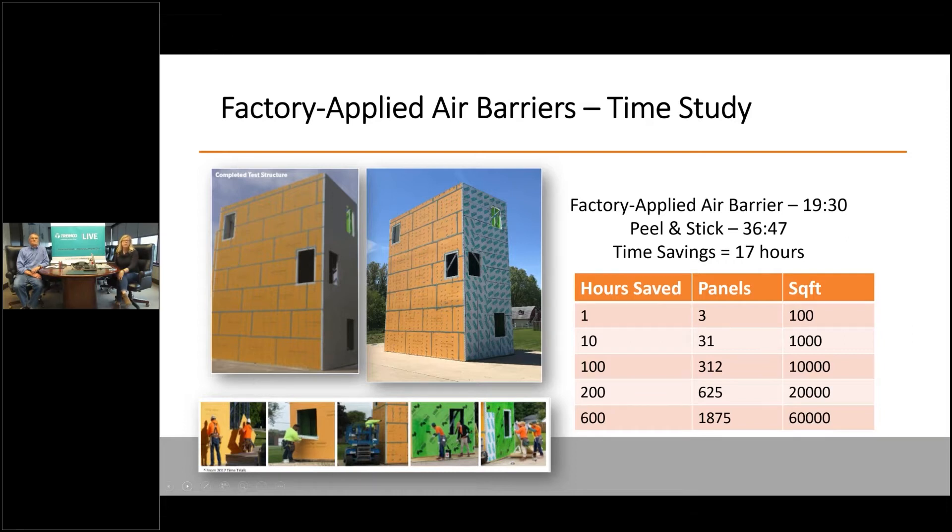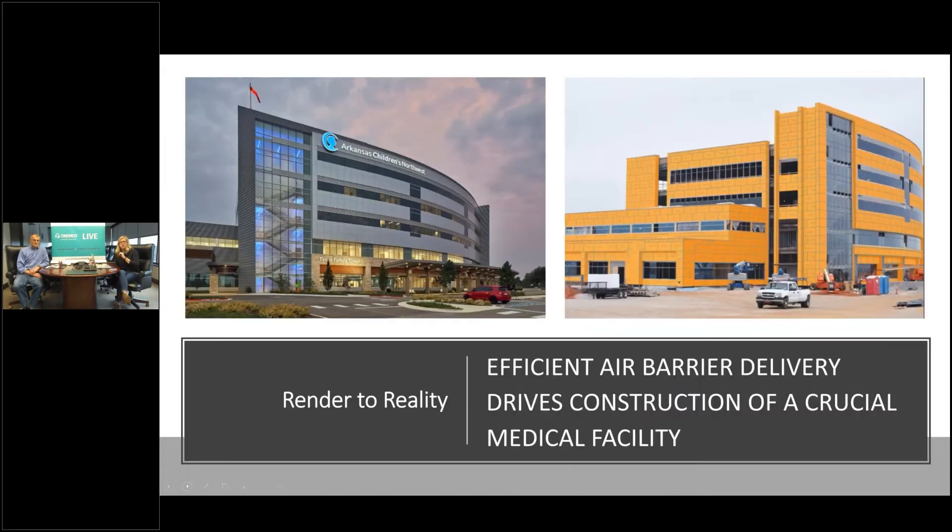Once again — one hour for every 100 square feet. You can look at some of the math on that side panel to really show the differentiation in time savings. As we talk to different individuals, this is from the Gene Keaton project — Arkansas Children's Hospital — where they saved three months on their schedule. Gene did a great job explaining all those areas, knowing he was going to get a high-performing system with all the adhesion compatibility done ahead of time.